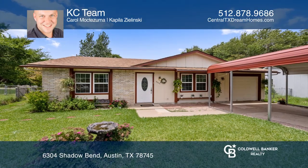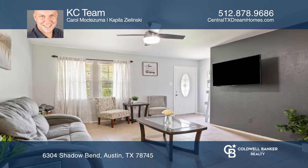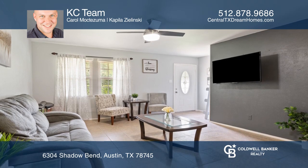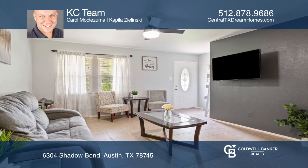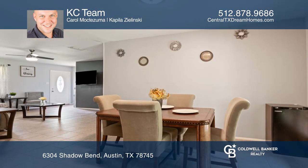Come see this lovely modernized home on a large lot in South Austin, with a newly installed 30-year roof, AC unit recently replaced, fresh paint inside and out, upgraded floors, and newly installed double-paned energy-efficient windows.